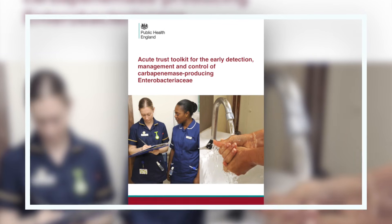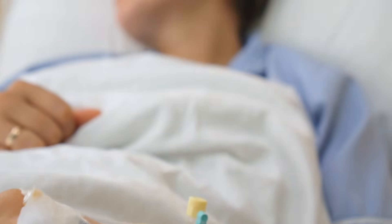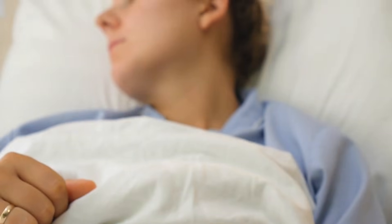I think CPE is a very significant threat at the moment. It's listed on the National Risk Register because we recognise that with the emergence of this organism and the potential of untreatable infections in the future, it is going to transform the way we practise healthcare and the way patients are managed and the safety of those patients. As these become more common, we will see more and more infections with these organisms, making antibiotic treatment futile, and patients will suffer as a consequence of this.